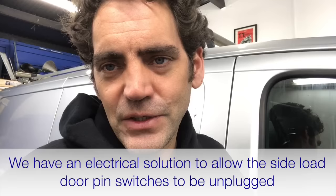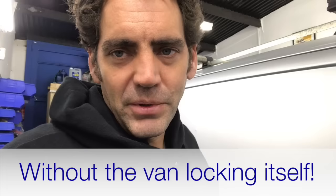So what we've done is we've got an electrical solution for that, and now this van will no longer lock itself in that situation. So the customer can have those pin switches disconnected. The biggest weak point on this van.